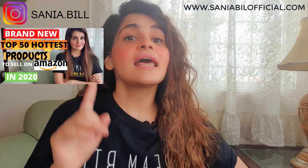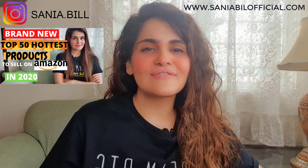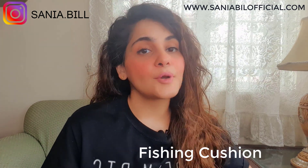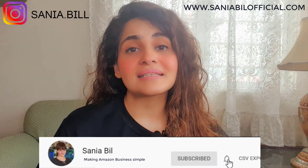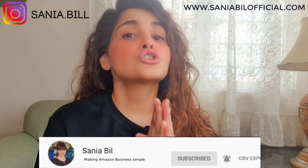If you want to know the top 50 hottest products to sell on Amazon, do watch my other video — I'll give the link in the description below. The first product I'm going to talk about is a super soft and light fishing cushion. This is a highly in-demand product with less reviews. It's used for sea and rock fishing — you can sit on it. It may seem seasonal, but you can still make a lot of profit in non-season months.